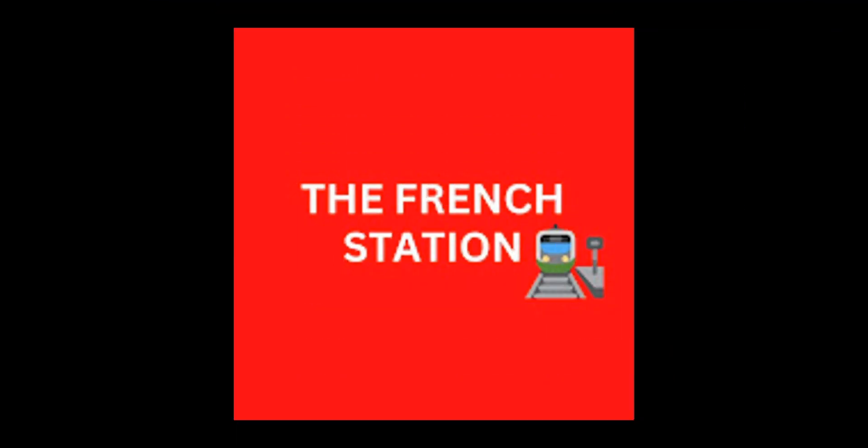Thank you so much for watching the video. Please subscribe to my channel, The French Station, to get notified on the upcoming videos. Like it and share it with your friends as well. Until then, au revoir. See you soon.